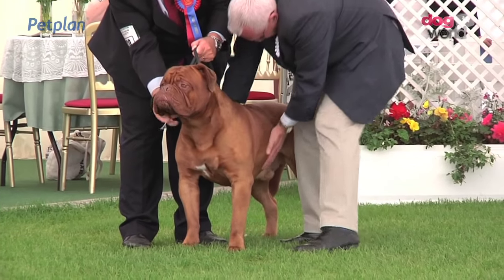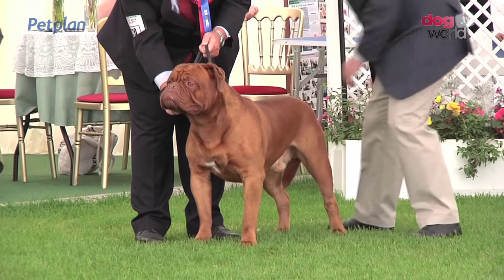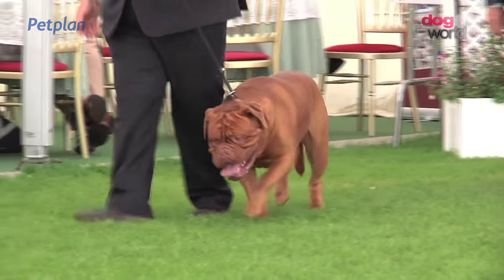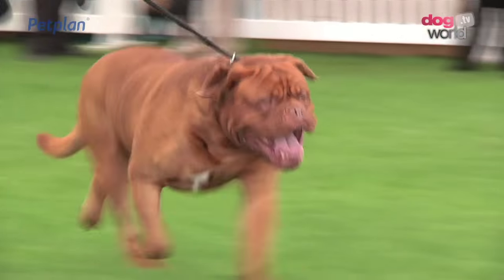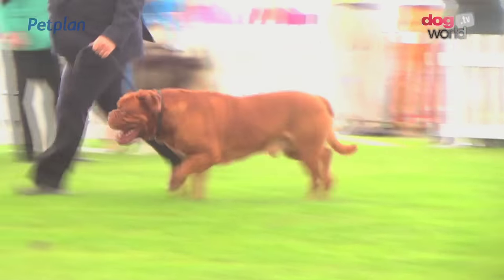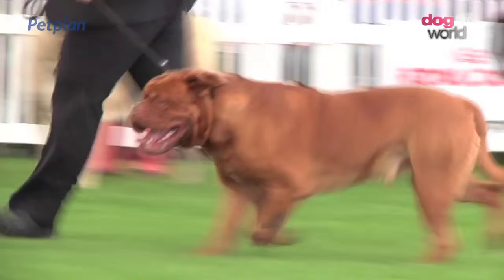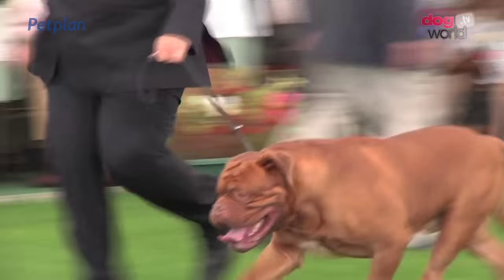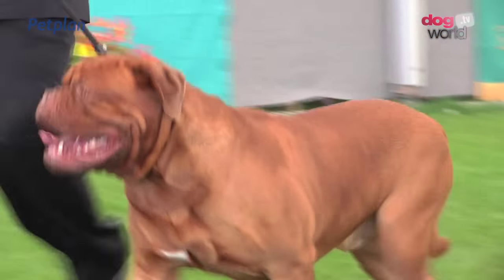Our judge now looking at the Dogue de Bordeaux. A very good entry of 58 here today for Mr. Baldwin, and he's chosen the dog number 2720. A native of France. We see the typically low head carriage, which is desired and typical of the breed — a cousin of the Bullmastiff, lower on the leg. The winning Dogue de Bordeaux.